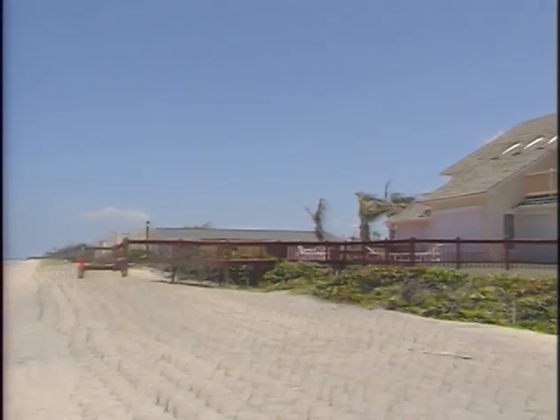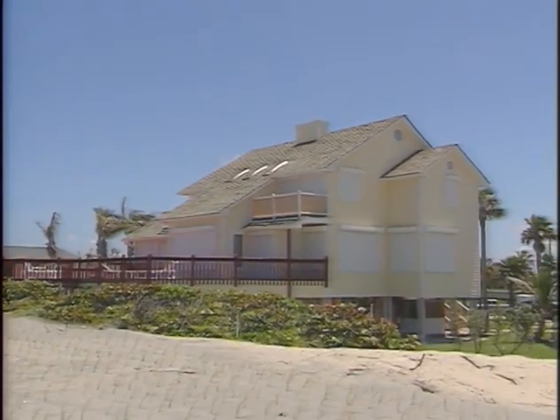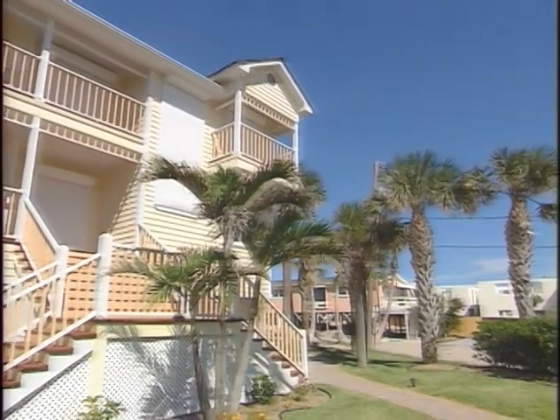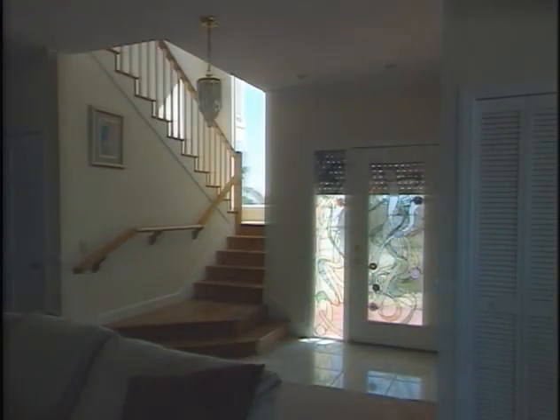Hurricane Francis hit this oceanfront home with all it had and lingered over the home for four hours. Then Hurricane Jean hit the home. All 32 openings in the home are protected by Splat roll-up shutters.